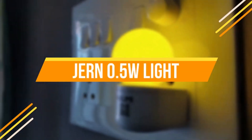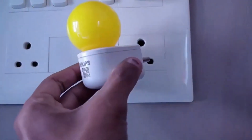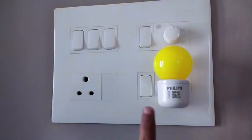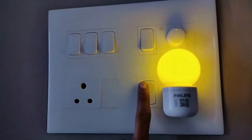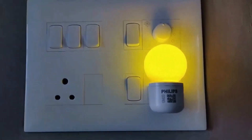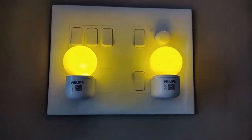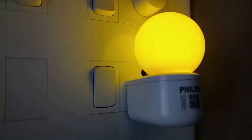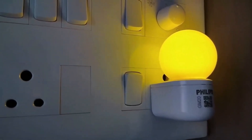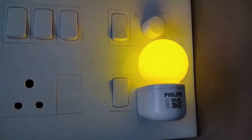Our next gadget is called the Jern 0.5 Watt Light. These energy-saving LED bulbs cost less money to run than normal lights. The automatic light sensing system has an auto-control light sensor — the night light activates in darkness, automatically turning on when dark and turning off after sunrise. Perfect for bedroom, bathroom, hallways, kitchen, living room, balcony, warehouse and dark staircases, whether indoors or outdoors. It also features dual standard USB charging outlets, allowing full-speed charging of two smartphones or one tablet.